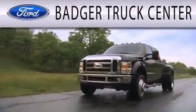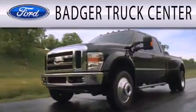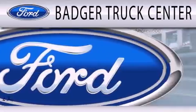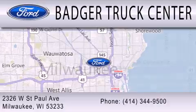Badger Truck Center is dedicated to doing everything possible to ensure that the experience you have selecting your next vehicle is as pleasant as possible. We are located at 2326 West St. Paul Avenue in Milwaukee.